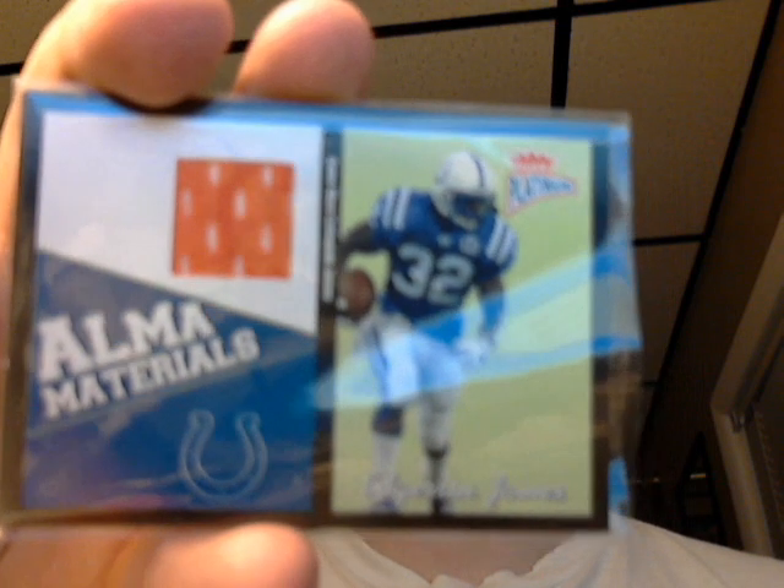Here's a college jersey, all amount of materials, from 2003 Fleer Platinum. And it's Edgerrin James from his college jersey there. It's kind of neat when you get college jerseys, personally, because they're a little harder to get.